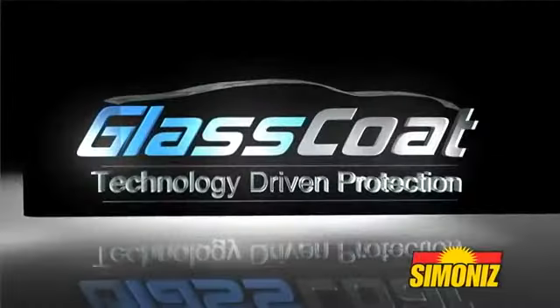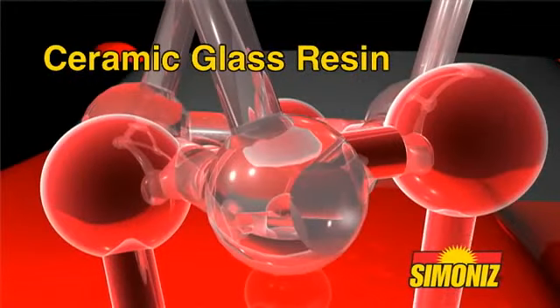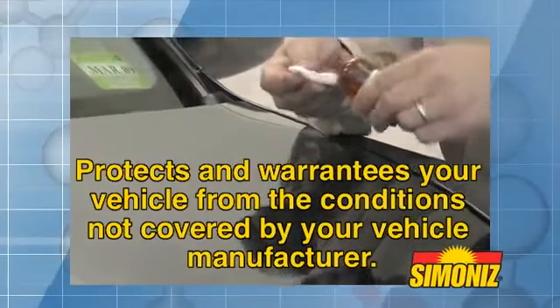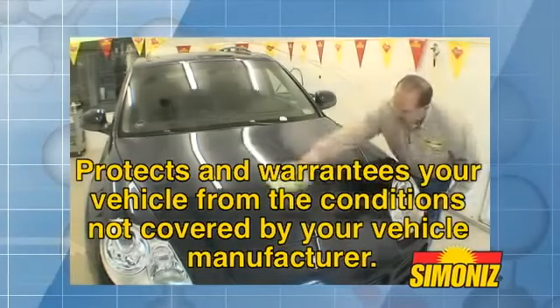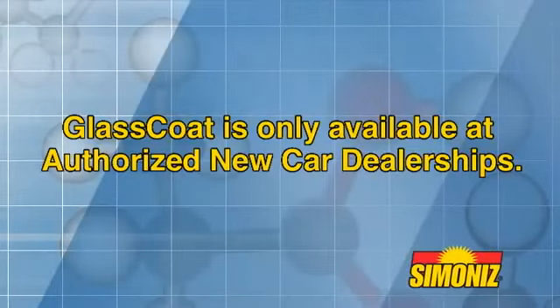Our exclusive Glass Coat process is a ceramic glass resin that, when applied to your paint, provides a permanent glass-like bond that protects and warranties your vehicle from those conditions not covered by your vehicle manufacturer. This evolutionary protection is available only through authorized dealerships.